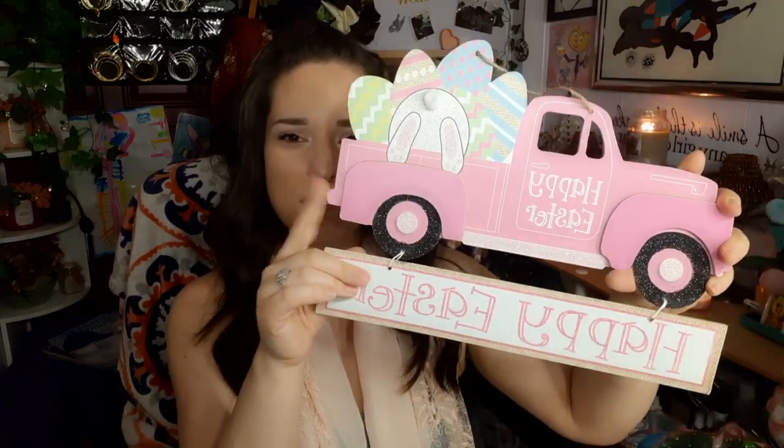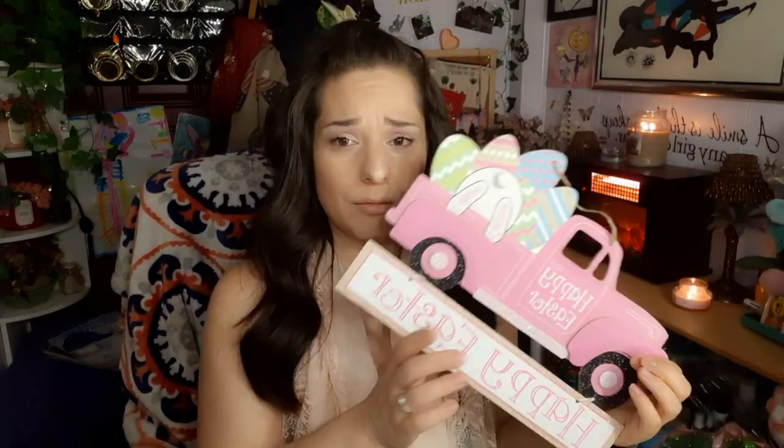I thought this was the cutest thing when I saw it. We are starting to remodel our bedroom — I'm super excited, we've already ordered our fireplace mantle. I thought this sign was really cute, you can't beat that, and it's got a 3D effect on it. I love all the decorations they get for holidays.